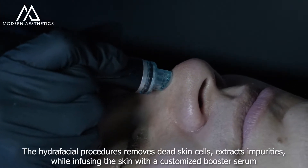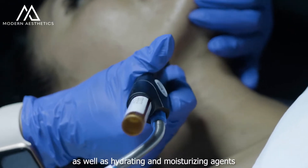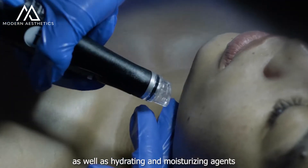The Hydrafacial treatment removes dead skin cells, extracts impurities while infusing the skin with a customized booster serum, as well as hydrating and moisturizing agents.